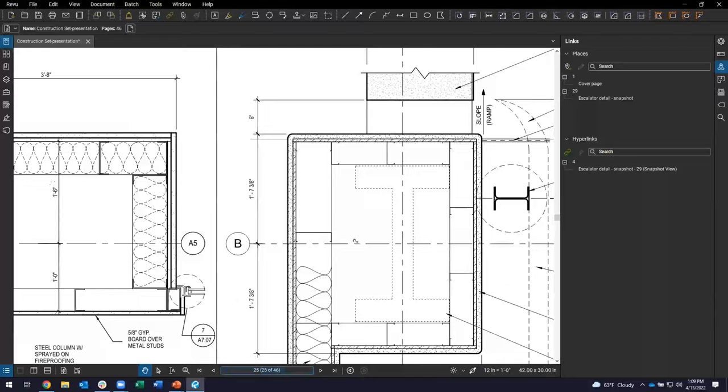Another piece to look at is bookmarks — another way to navigate through the PDF.